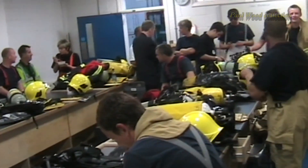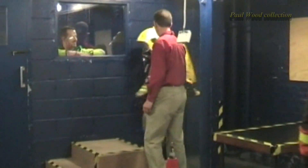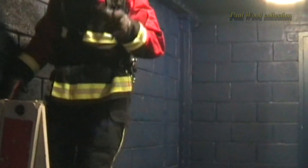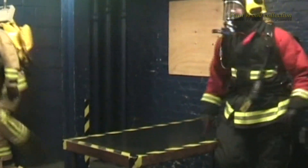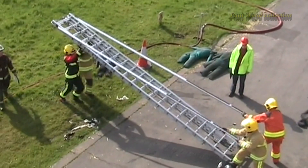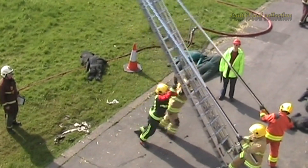Sixteen brigade volunteers, ranging from firefighter to watch manager, and representing a cross section of ages, body shapes and sizes, were selected to carry out the tests. Over a two-week period at Southwark Training Centre and the Fire Service College, they carried out a gruelling range of physiological and ergonomic tests on the potential kit.